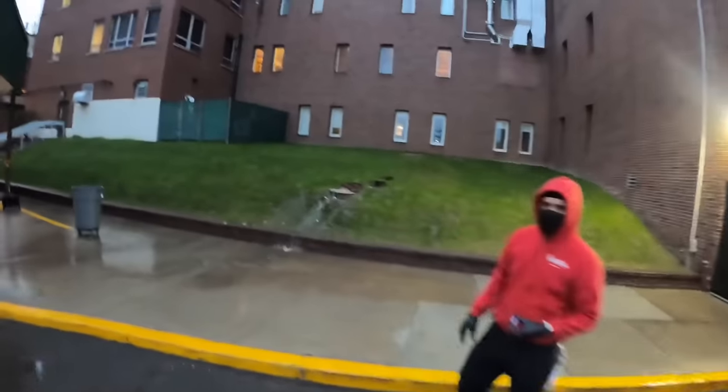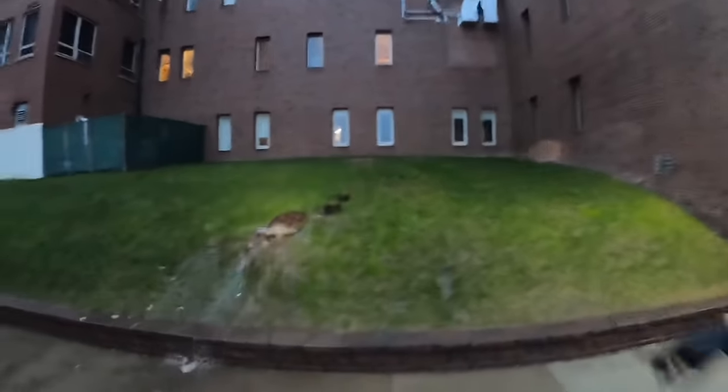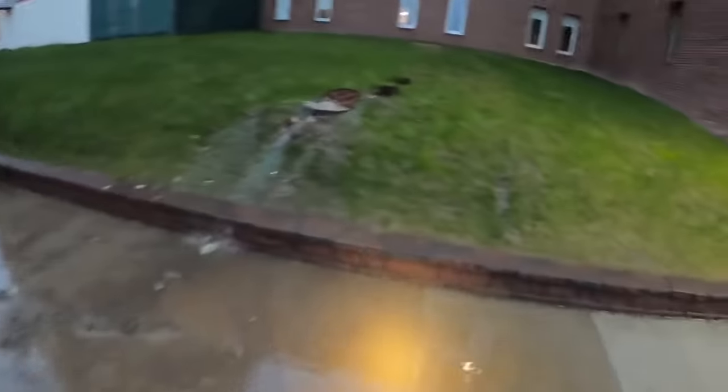You can hear me in there? By the clean out or by the manhole? By the manhole. Well, it just means this line is probably stuffed. We're getting there.